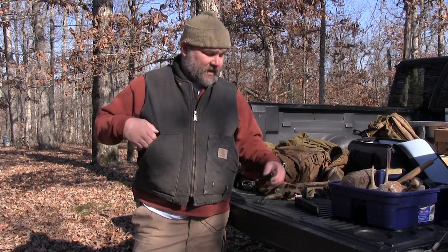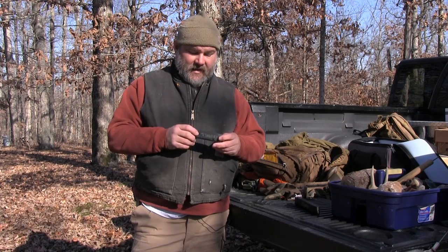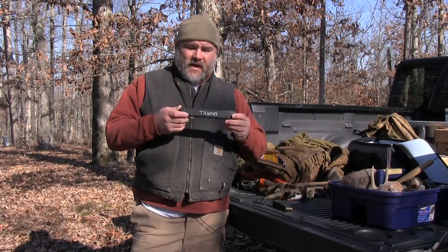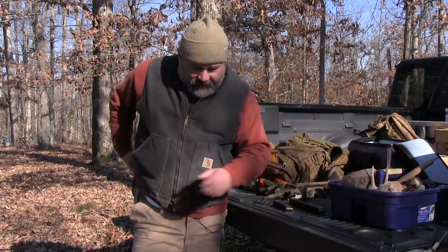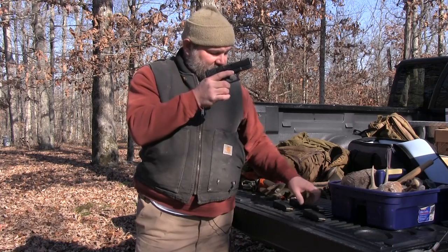It's real simple. If you carry a Glock pistol, there's a number of magazines that are interchangeable between the different models, and I just want to point out two for you today. I carry a Glock 19, and typically you can get the magazines that carry 15 rounds — that's what I typically carry in my weapon. But you can also have in your pack, in your go bag, the ability to carry more rounds. This magazine right here also works in my weapon.